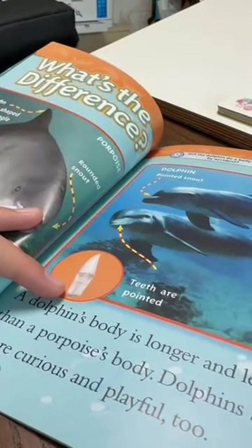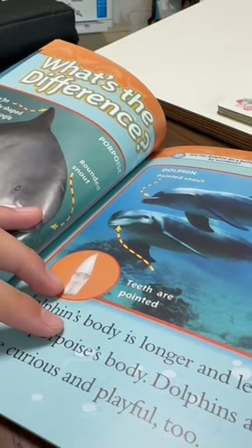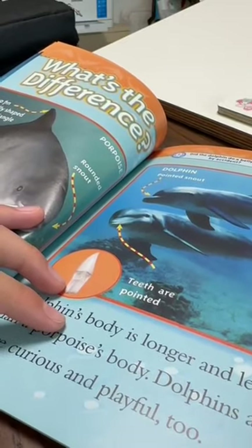Question: Did the dolphin do a belly flop by accident? Answer: No, he did it on porpoise.